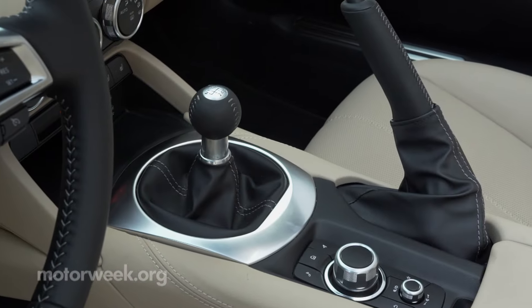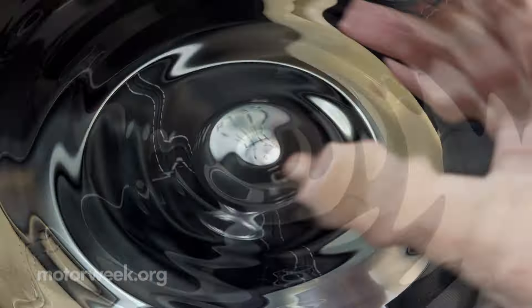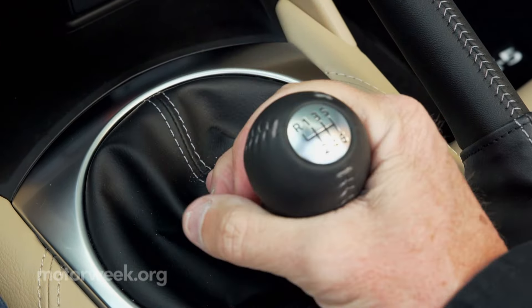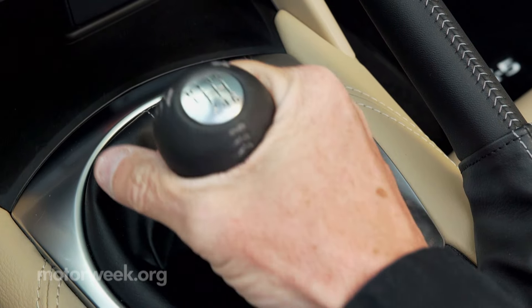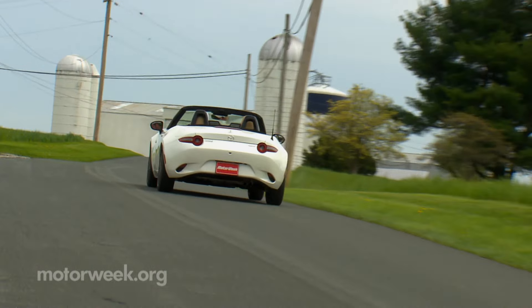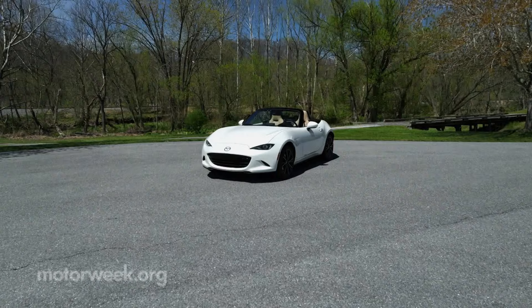A six-speed manual transmission remains the standard. You must upgrade to the top Grand Touring trim to even get the available six-speed automatic. And it all works together to deliver a joyful driving experience that few other vehicles can match.